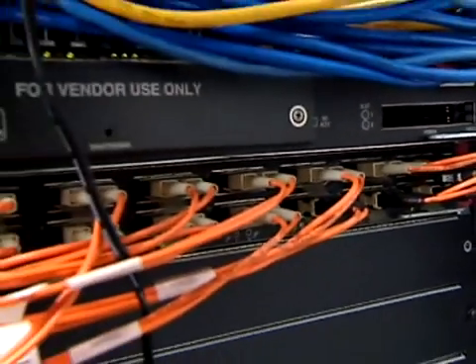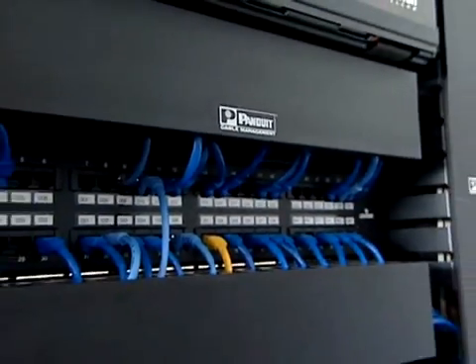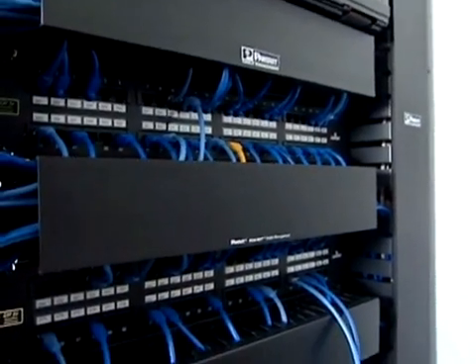We have fiber optic connectivity between our network core and the edge. This hospital is the first in the state to implement voice over IP technology on a Cisco certified network. The entire operations is capable of network management and monitoring remotely.